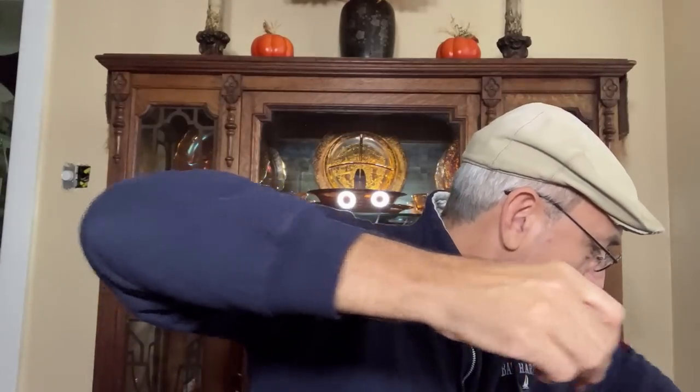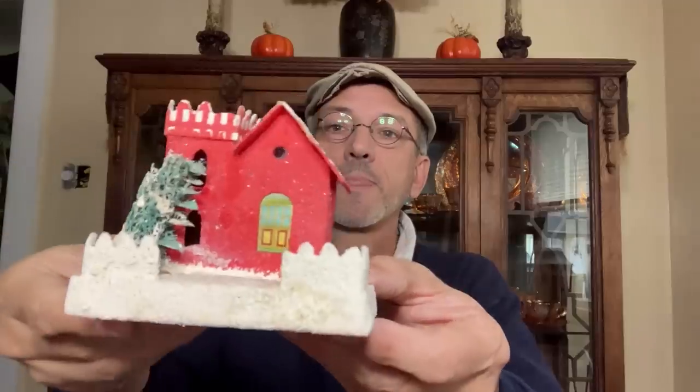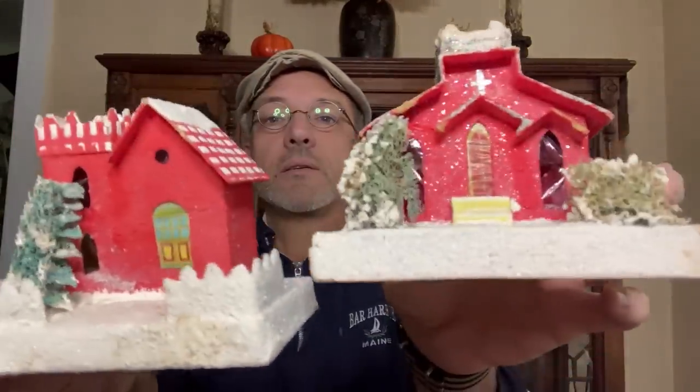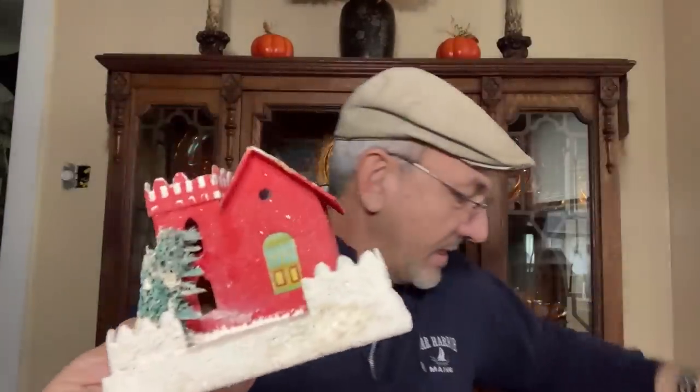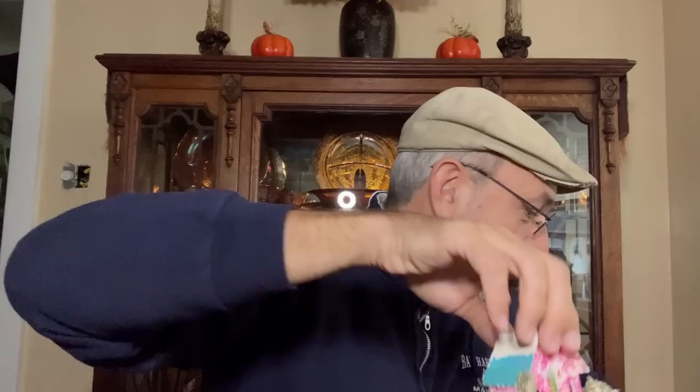Strange little tree topper from the 60s. And then there's going to be a bunch of putz houses — not the German ones, but most of these are going to be made in Japan. I've got several of these. I'll probably group them all together. That was one, two, three, four, and five.